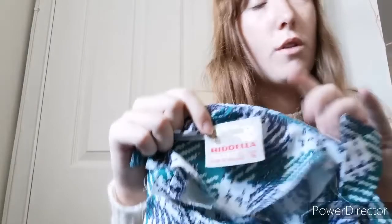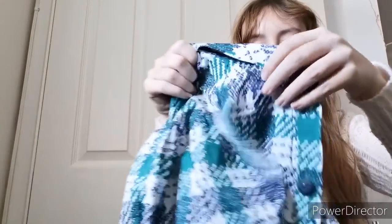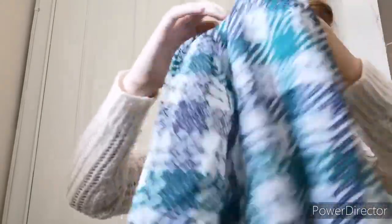This one is by Ridella, made in England, and it says size 16. I'll check that against modern sizes. It does need a bit of work — the shoulder pads have disintegrated, which does happen. They're really easy to cut out, they've just got a loop on each side. It's an 80s dress with a collar. It looks bigger than size 16 to me, so I'll measure up. It's not my favourite out of the bundle, but hopefully it should go once I've worked out the sizing.